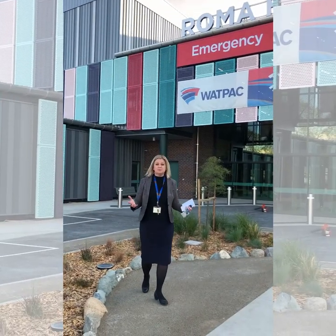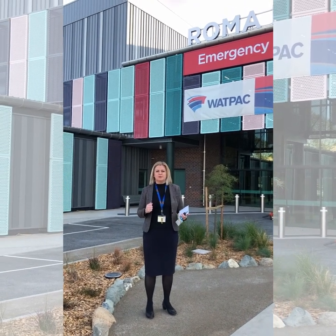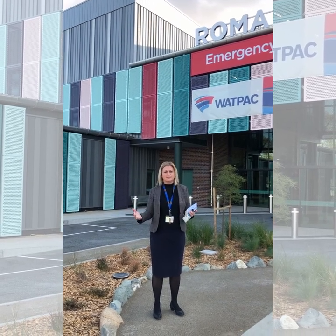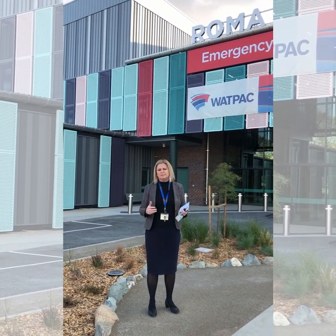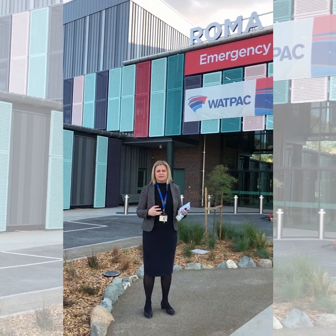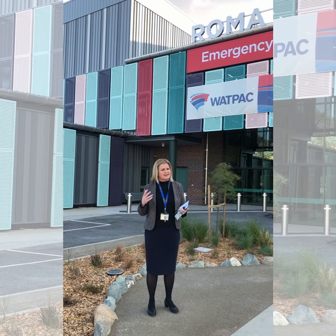Well, I hope you enjoyed that quick sneak peek of the new Roma Hospital. We're on track and ready to open towards the end of the calendar year. We can't wait to welcome you. This is a really big milestone for South West Hospital and Health Service, and we know our community will get the integrated modern care that they deserve. Thanks everyone.